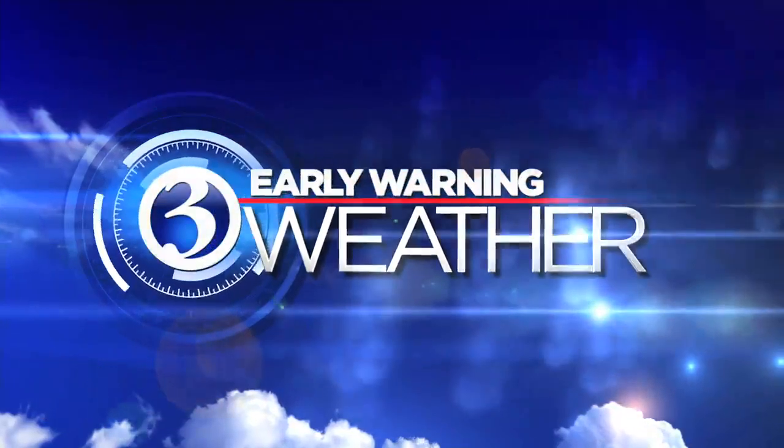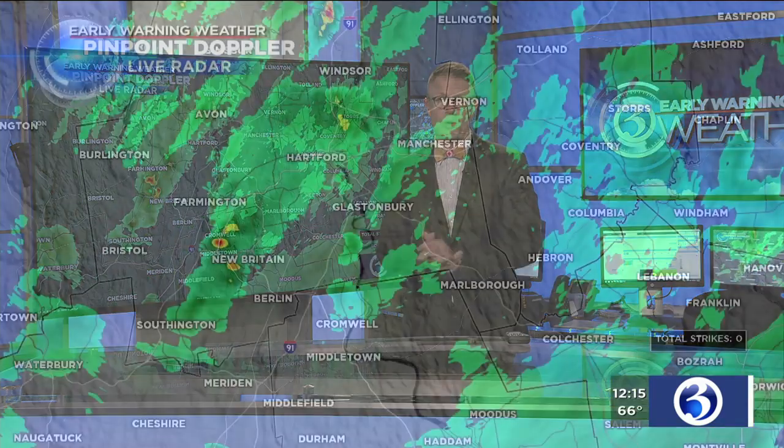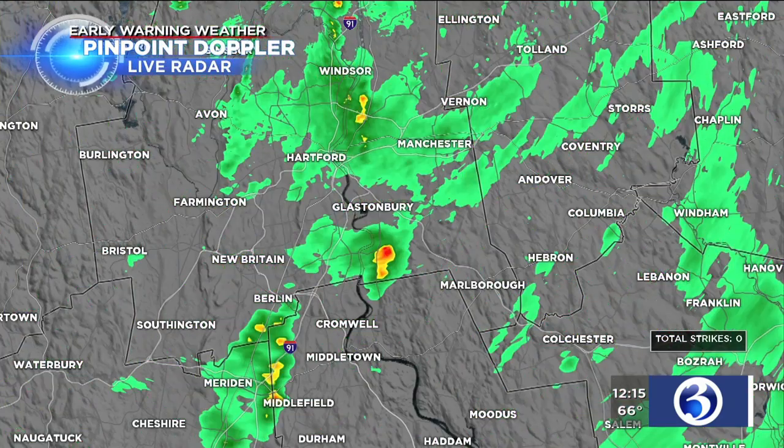Channel 3 Early Warning Weather with meteorologist Mark Dixon. We're at the tail end of all this wet weather. Conditions will be improving as we head through the next couple of hours, and that will happen from northwest to southeast across Connecticut. We've got Early Warning Pinpoint Doppler zoomed into the greater Hartford area and points south.